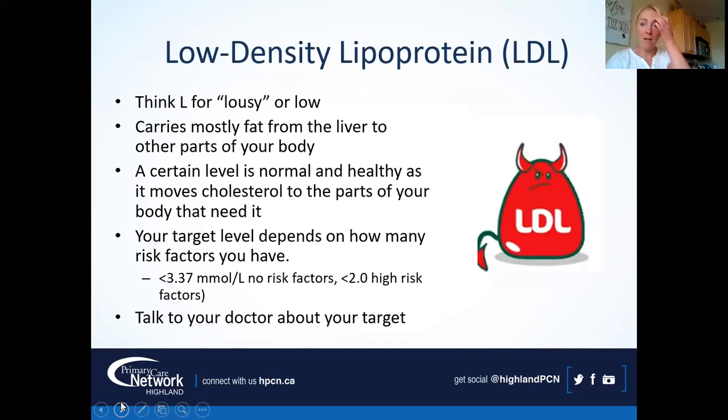When you hear LDL — low density lipoprotein — think 'lousy.' We want to keep this one low. It carries mostly fat from the liver to other parts of the body. For the general population, we want to keep LDL under 3.37. If you have risk factors, we want to keep it under 2. If your doctor or nurse has given you different numbers, those are most specific to you based on an individual risk scale — go with those targets.